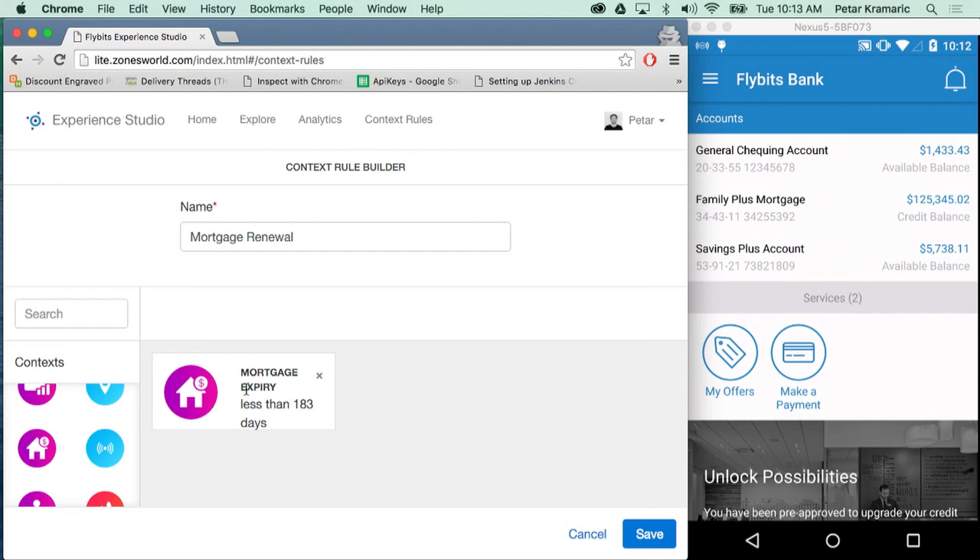If I saved this simple rule, a notification could be sent to everybody in our system whose mortgage is expiring in less than six months or 183 days. However, based on my use case, I don't want to target people in Boston or Philadelphia or Des Moines — I want to target people who are walking by my branch. So I'm going to add a beacon context plugin as well. I don't have a beacon on stage right now, but it's in my bag — can you actually grab it, Jerry?